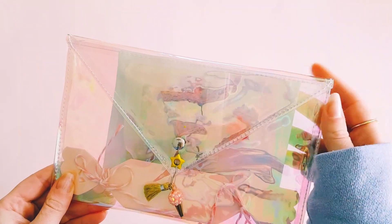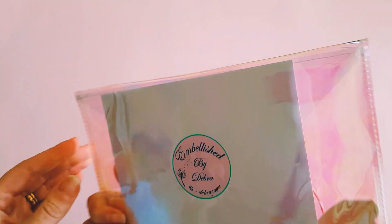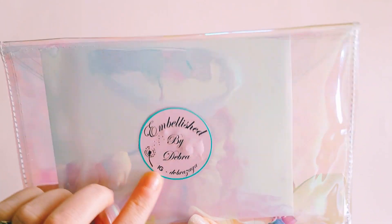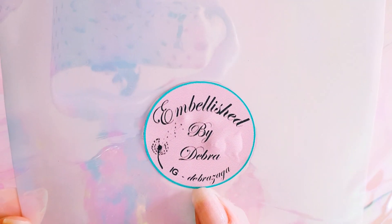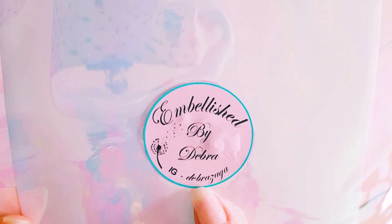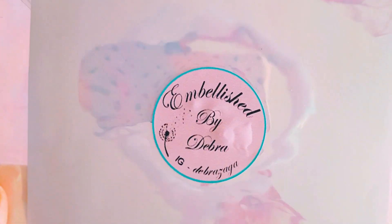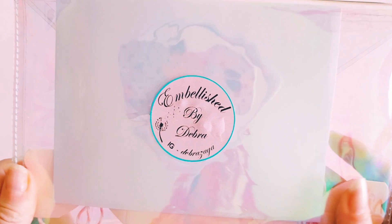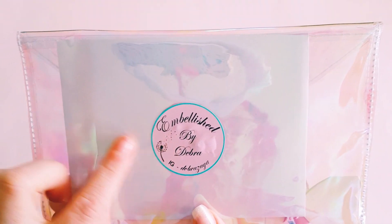How pretty is this — so cute! I love the iridescent pouch. I've been eyeing these off; I'm pretty sure I've seen a lot of the girls in the US get these from the dollar store. Here's Deborah's Instagram — is it Deborah Zaga? I hope I got that right, Deborah. I'm having a lot of trouble with my eyes at the moment, waiting on new lenses for my glasses.